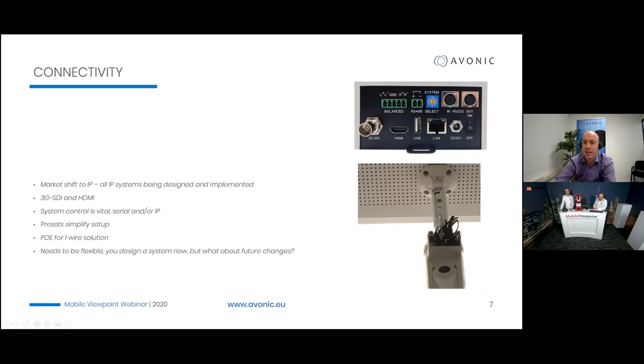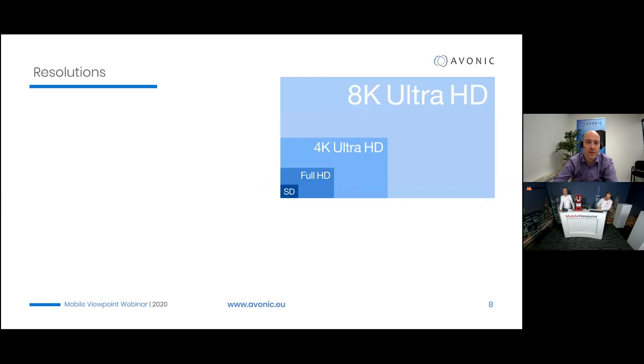Here's the back of one of our cameras — you can see the SDI, HDMI, and a port for control. We have RS-485 serial control but also a balanced audio input, which is handled by the Mobile Viewpoint system, though we include it for flexibility and future updates.